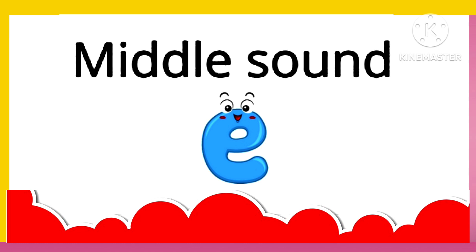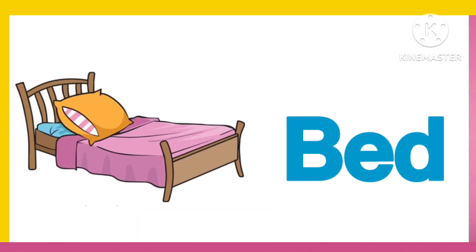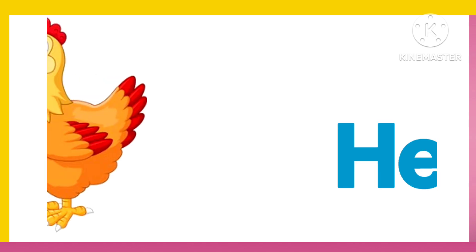Three Letter Words with Middle Sound E. B. E. D. Bed. R. E. D. Red.